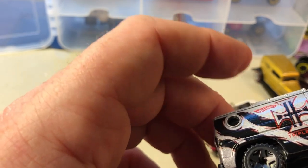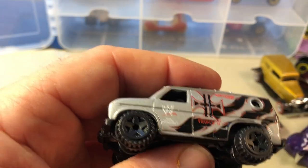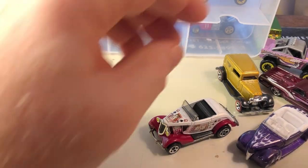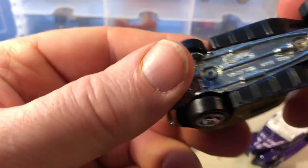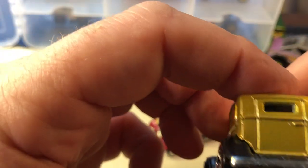I think this is the WWE — I forget what they're calling this one, but it's a Ford delivery van.